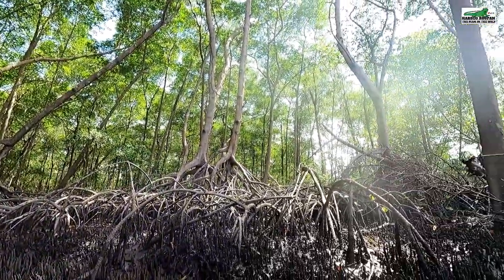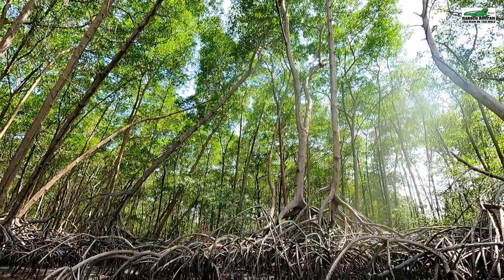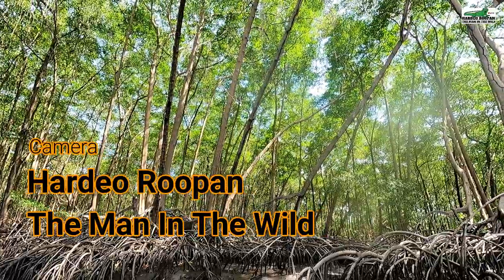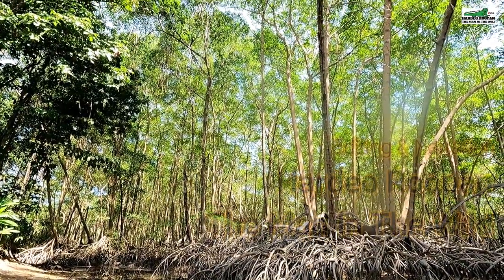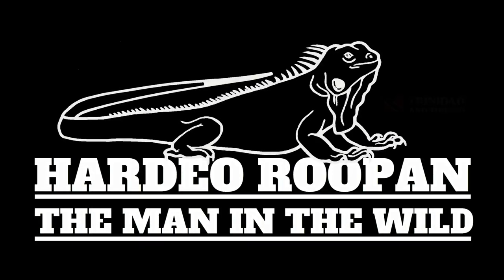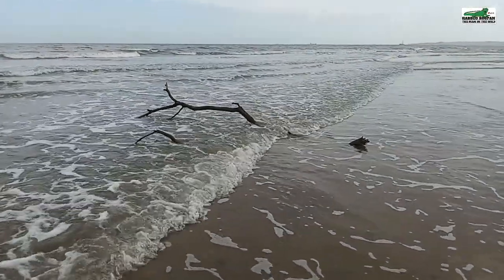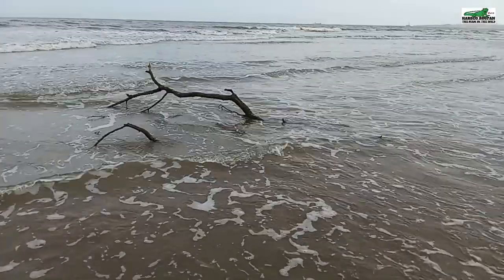Be sure to subscribe and click that bell icon to follow me for more adventures on this river. Clearing the blockage allowed this branch to drift all the way down to the seashore and not get caught in the blockage. Thank you.